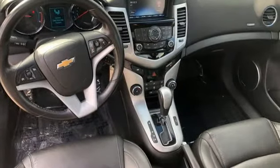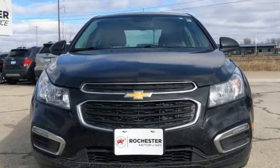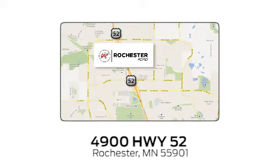Performance, value, durability — Chevy. See it for yourself when you take it for a test drive. Experience the difference at Rochester Ford. We're conveniently located between 41st Street and 55th Street Northwest on Highway 52 in Rochester, Minnesota.